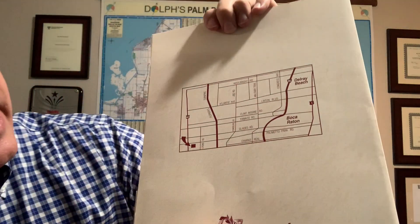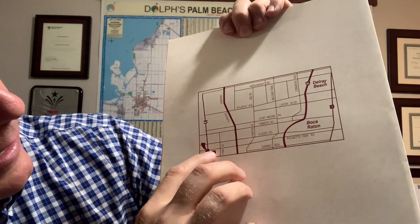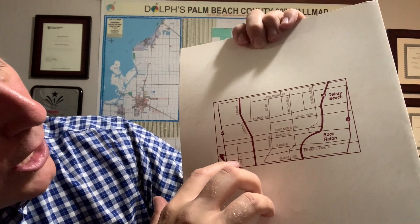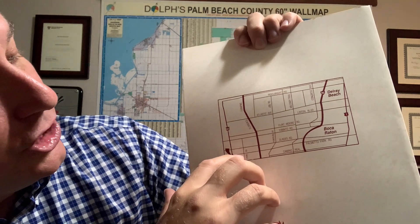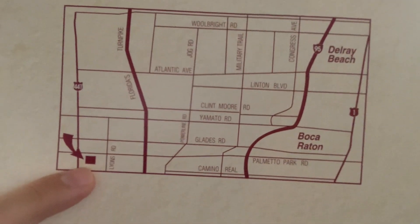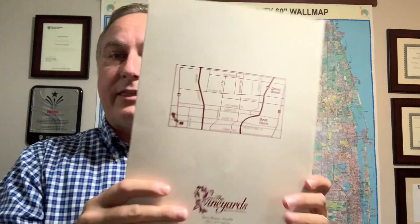I'm going to show you where it's located. This is the location here — this is 441, this is Palmetto Park Road. So it is Palmetto Park Road just east of 441. It's a great location, close to everything.